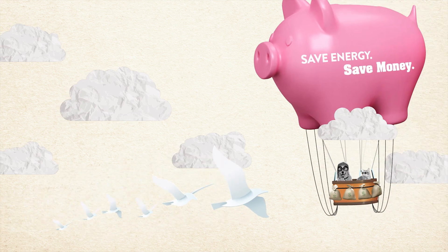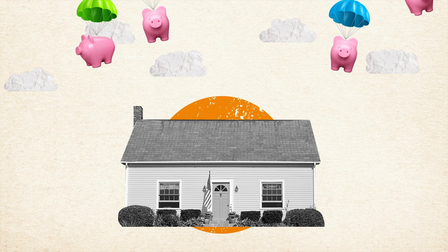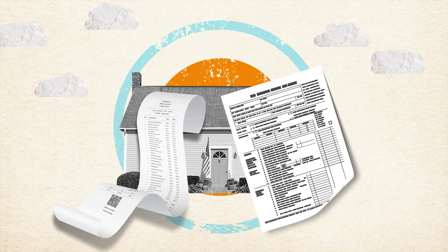Did you know that you can save thousands of dollars on energy efficiency upgrades for your home? Thanks to recent federal legislation, you can save money through rebates and tax credits.